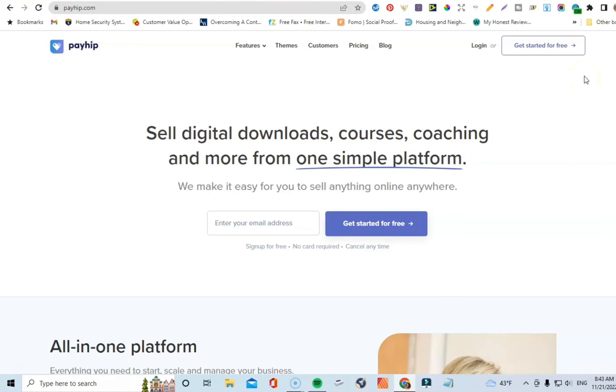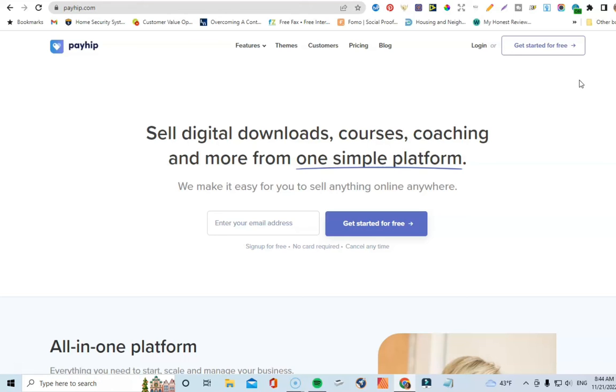Coming up next is my favorite — Payhip.com. I absolutely love Payhip. I have a Payhip shop where I sell journal covers, journal interiors, and all that good stuff. You can use Payhip to sell your journals as a digital file. If you sell digitally, you'll need to instruct your buyers to find a local print shop or print the journals at home. Payhip is still an excellent platform for selling your journals as a digital file, and I do it all the time.